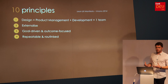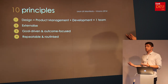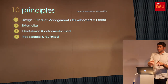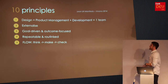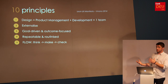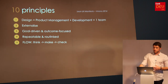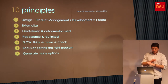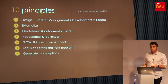Repeatable and routinized is about process efficiency — creating templates for sketching, maps people can fill in easily, pattern libraries, frameworks, user test scripts — anything that can be repeated, so the effort focuses on the actual unique session. The flow is think, make, check — a modification of build, measure, learn. Thinking is about understanding the customer first. Making is the sketching and prototyping, from paper all the way up to code. Checking is the measure-and-learn part where we feed learnings back into idea generation. Focus on solving the right problem is pretty evident. Generating many options is really important — a first idea is never the best idea.